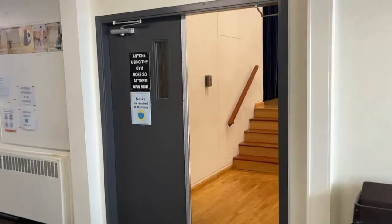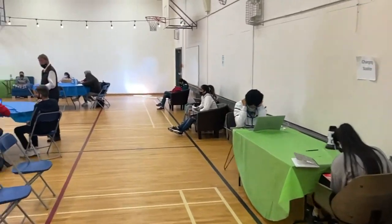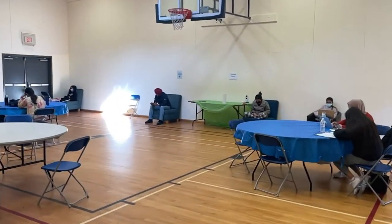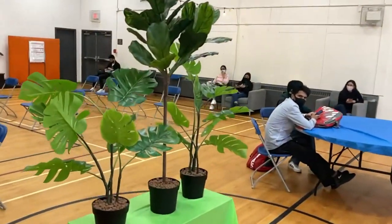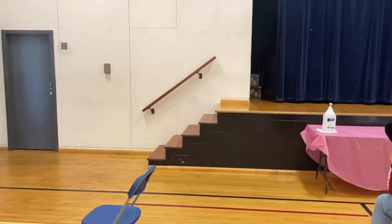This is our gymnasium, which we have currently converted into a sitting area. There are charging stations all around, and there's a lot of space to sit and study and take online classes. There's an exit door over there, some plants in the middle for aesthetics, a stage over there — this is also a badminton court and a basketball court.